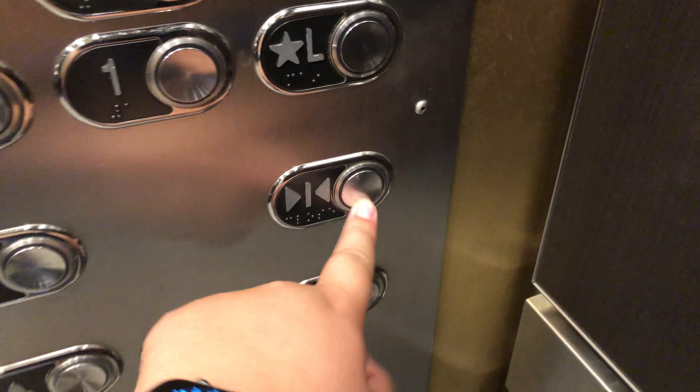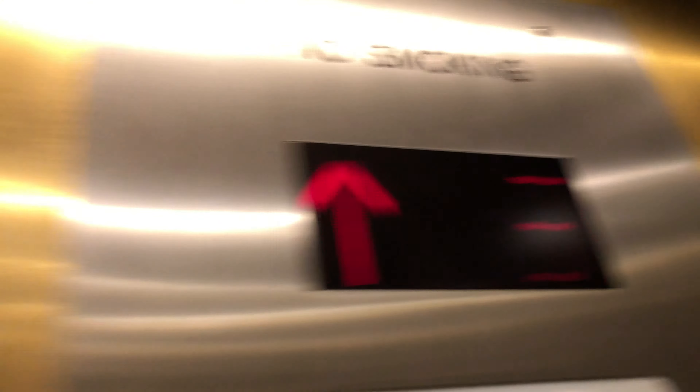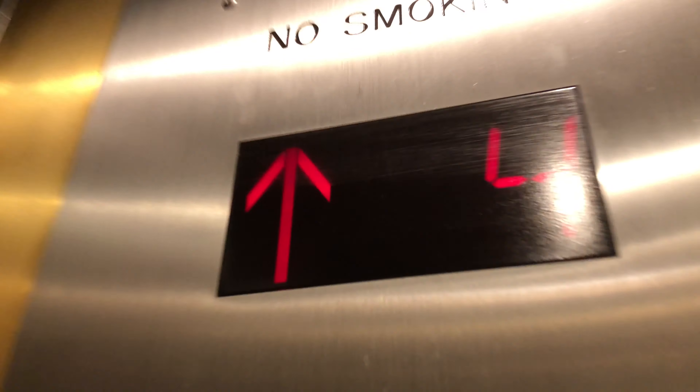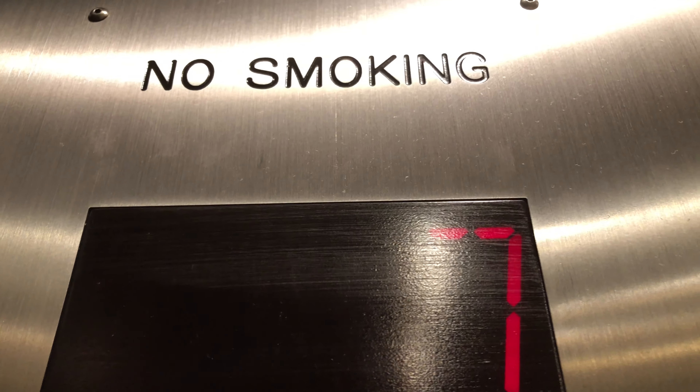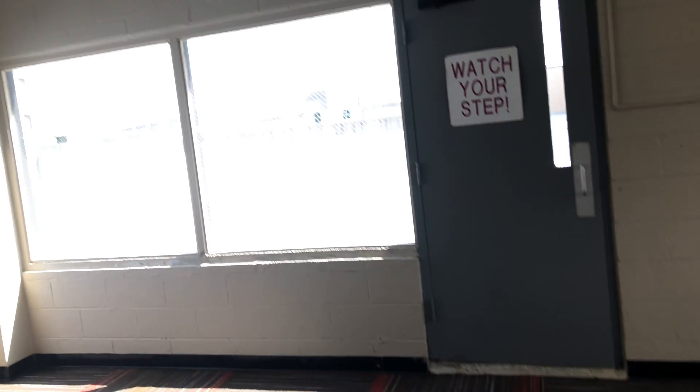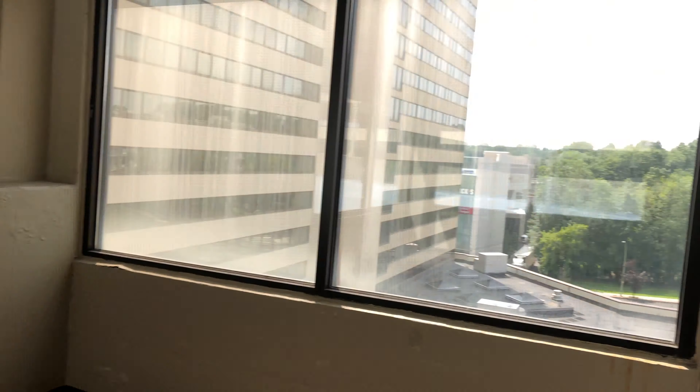Roof. This one is better. Here's the roof. There's your interlock and shaft. Very dark.